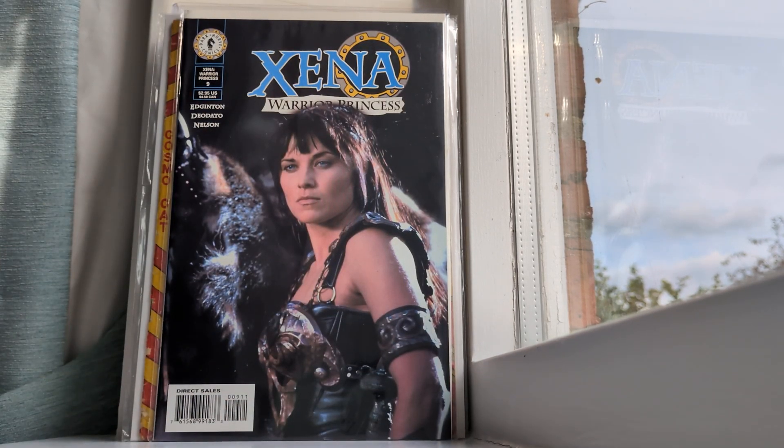I have a few Xena covers — I decided to get just the best ones I could get cheaply. This is Xena: The Warrior Princess number 9 by Dark Horse Comics. It's a direct sales edition.